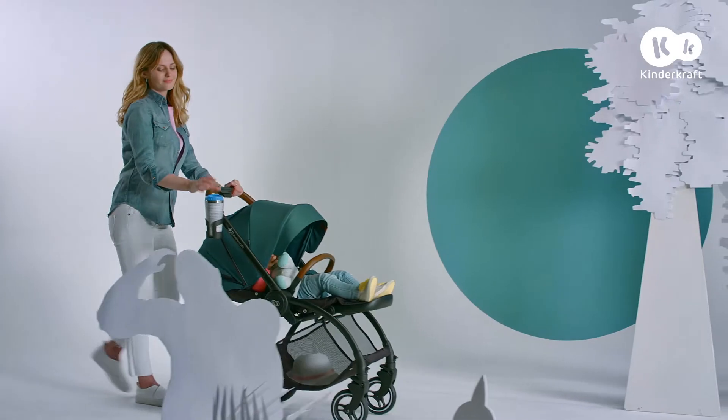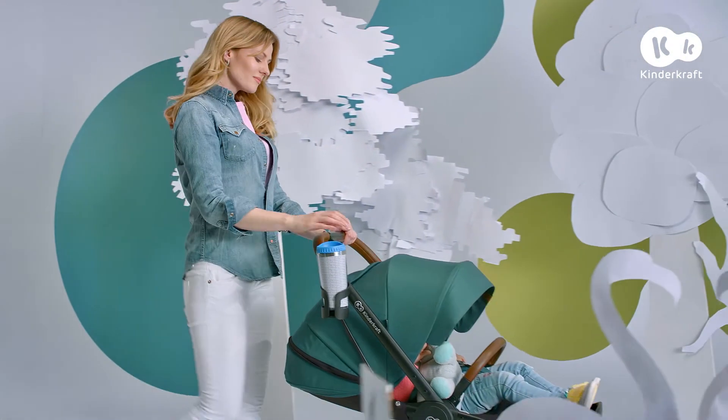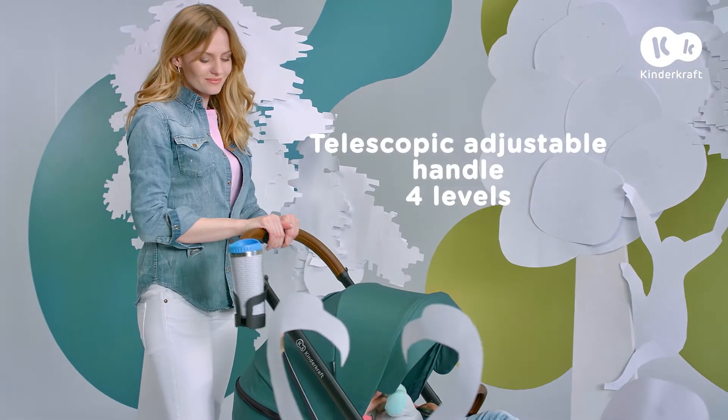Now we're moving quietly. The little one has a nap, and mummy can have coffee. This push chair can take care of our comfort.